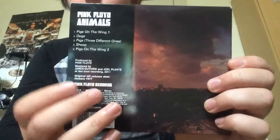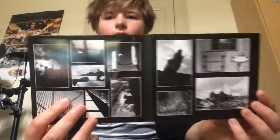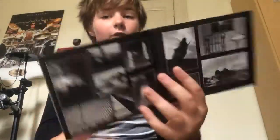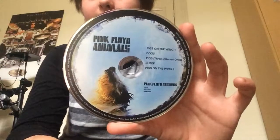It's got the Pink Floyd Records logo right there. Then there's the inside, which is pretty cool. And then you've got the disc, which uses the same picture that was on the original vinyl disc.